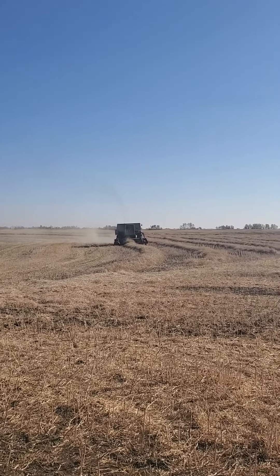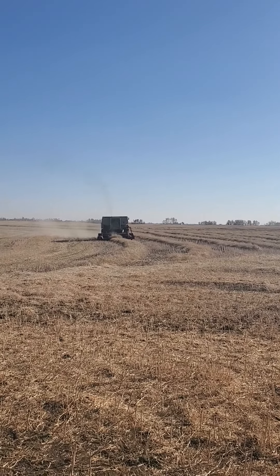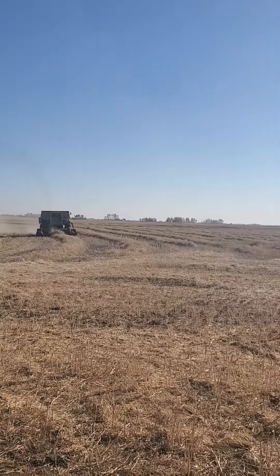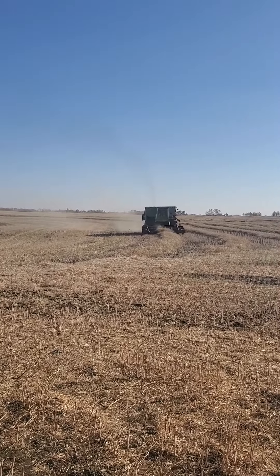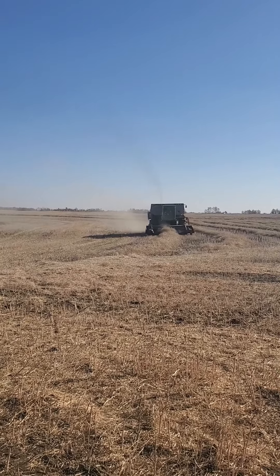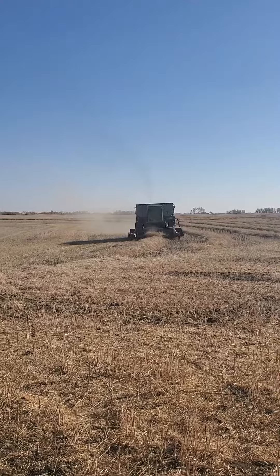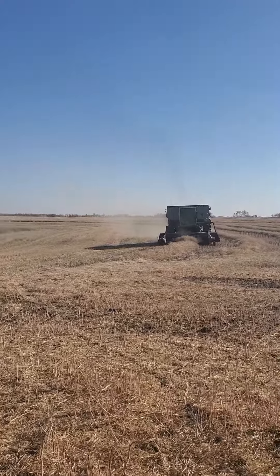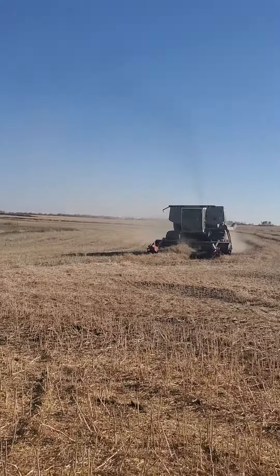Hey there guys. Dad's combining some canola here. It's got a few acres done. I'm not sure how the yield is yet but I think it's pretty good. Let's take a little video clip here for you.